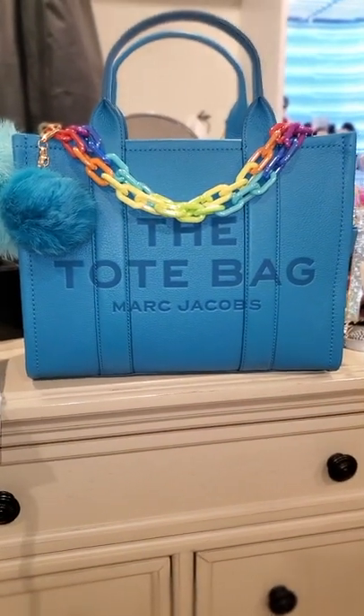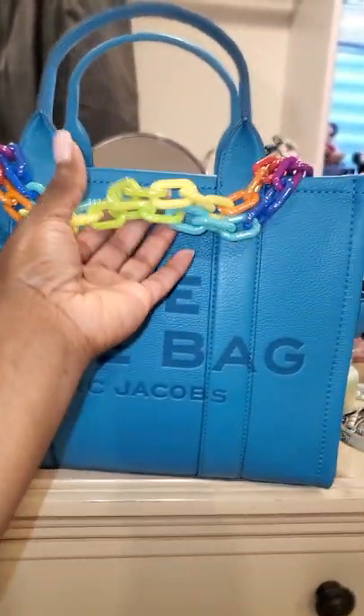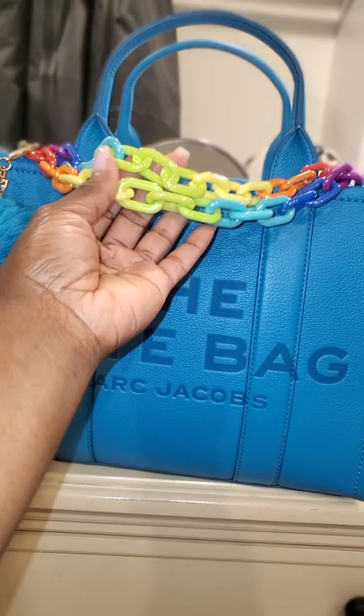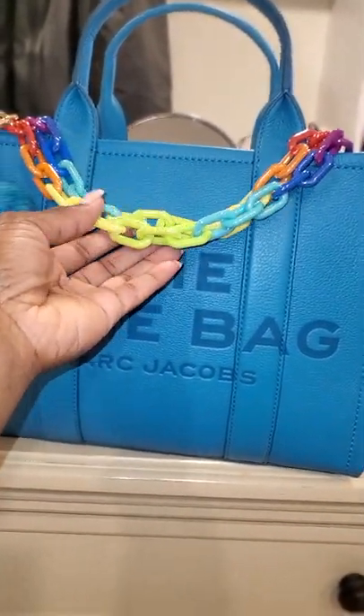I cannot wait to pair her up with some beautiful outfits and take her out and show her off. This Marc Jacobs leather tote joins my cement color and my regal orchid — all in the small size.